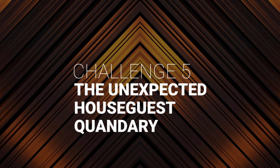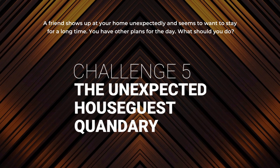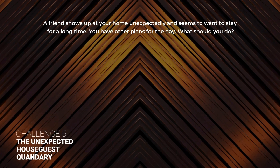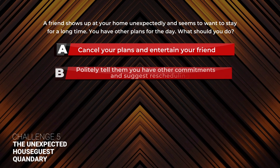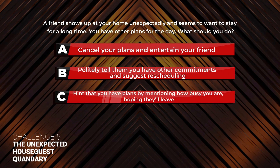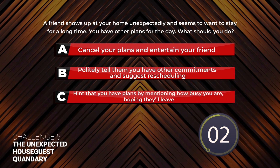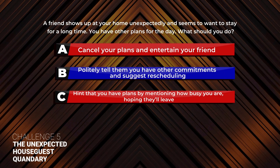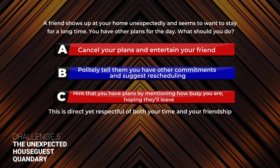Challenge 5: The Unexpected Home Guest Quandary. A friend shows up at your home unexpectedly and seems to want to stay for a long time. You have other plans for the day. What should you do? A: Cancel your plans and entertain your friend. B: Politely tell them you have other commitments and suggest rescheduling. C: Hint that you have plans by mentioning how busy you are, hoping they'll leave. The correct answer is B. Politely tell them you have other commitments and suggest rescheduling. This is direct yet respectful of both your time and your friendship.